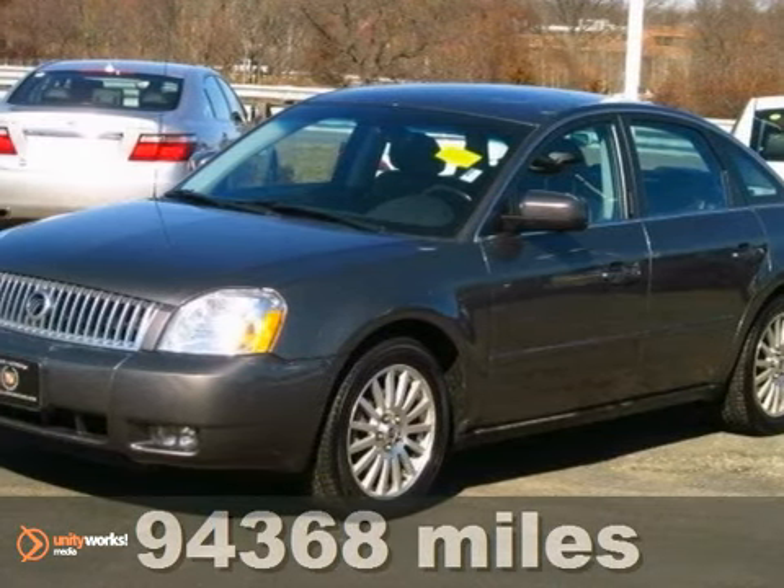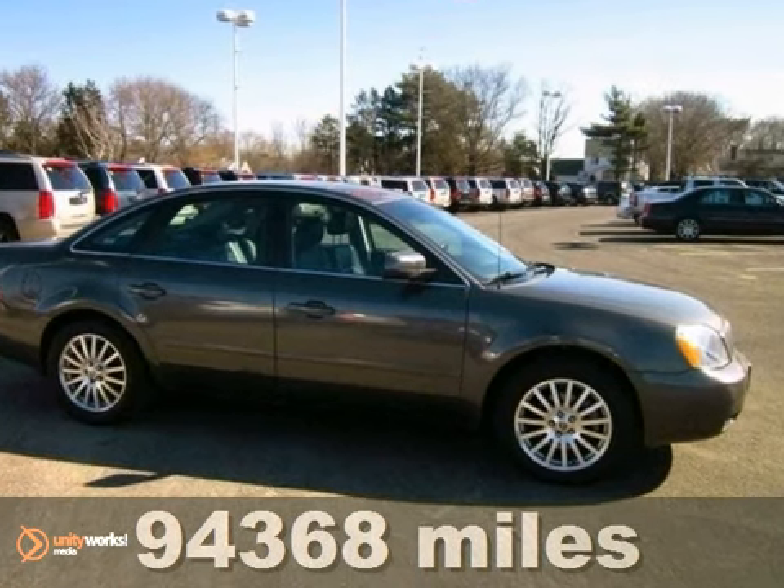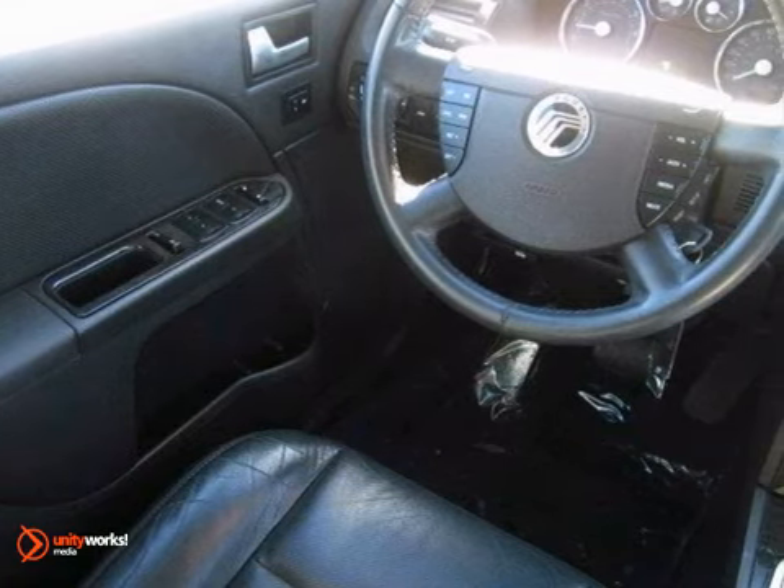It's a 2005 Mercury Montego. This vehicle has standard safety features including dual front airbags, four-wheel anti-lock brakes, intermittent windshield wipers, and fog lights.